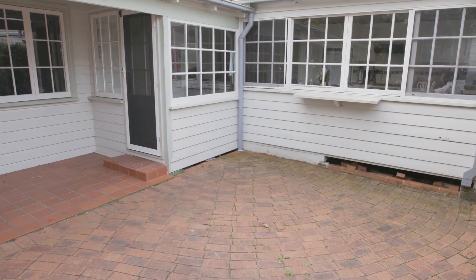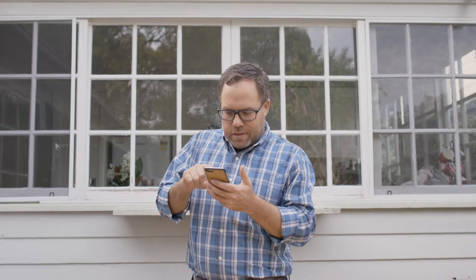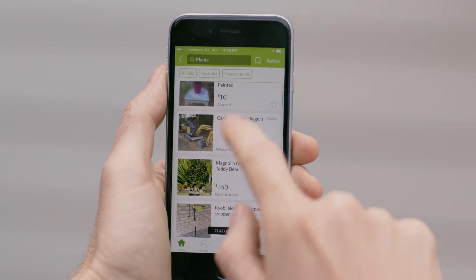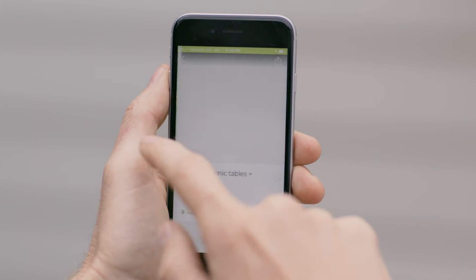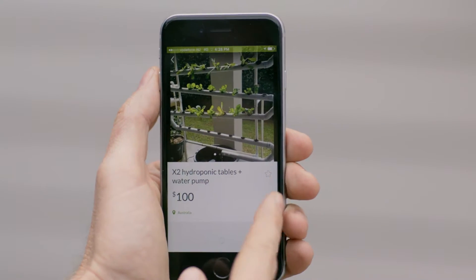This is a great outdoor space but it could be so much better with the right furniture. My first tip is to do your research before you buy. By searching through the Gumtree app you can find awesome outdoor items and make some real savings. There's so much to choose from.